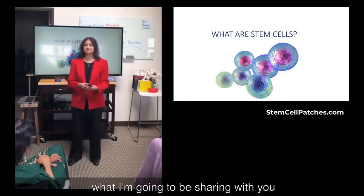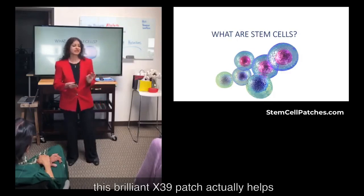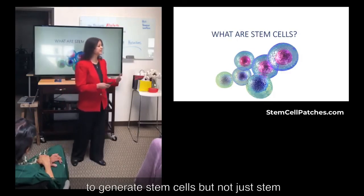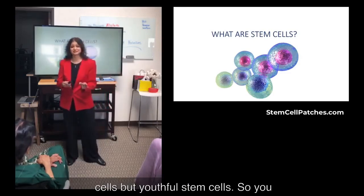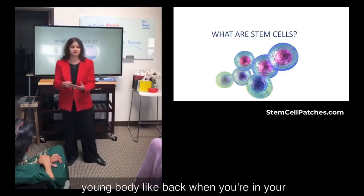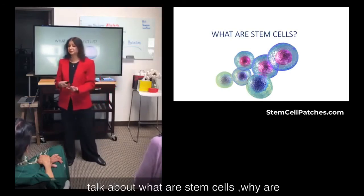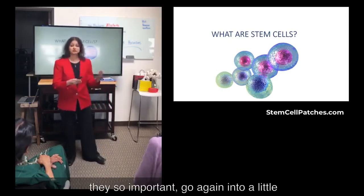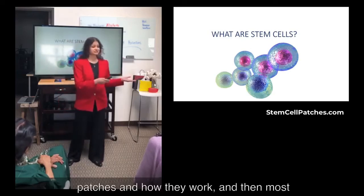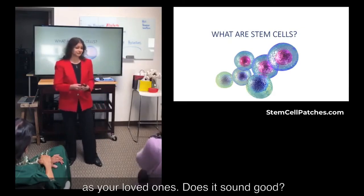What I'm going to be sharing with you today is: what are stem cells? Because this brilliant X39 patch actually helps to generate stem cells — not just stem cells, but youthful stem cells. So you build healthy young organs and a healthy young body, like back when you were in your 20s. I'm going to talk about what stem cells are, why they're so important, go into the science behind these patches, and then share how you can all benefit from them, as well as your loved ones.